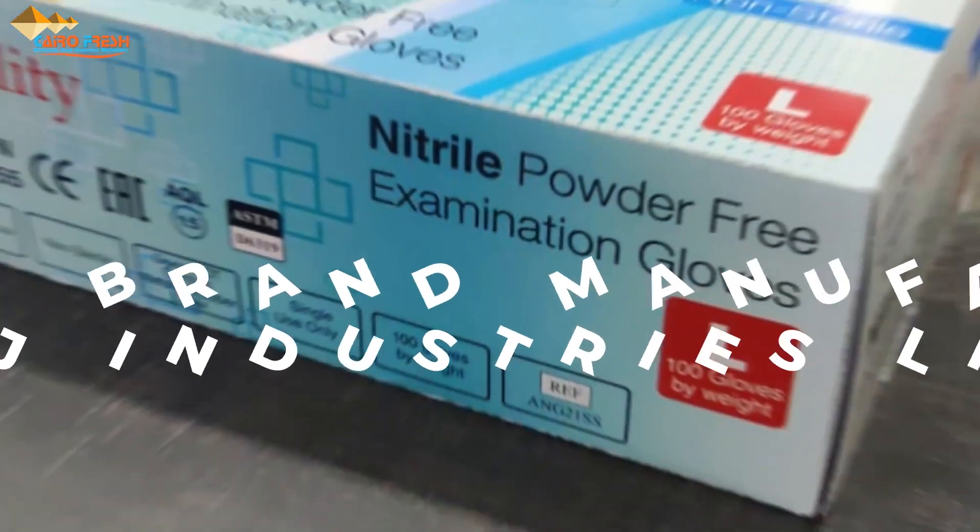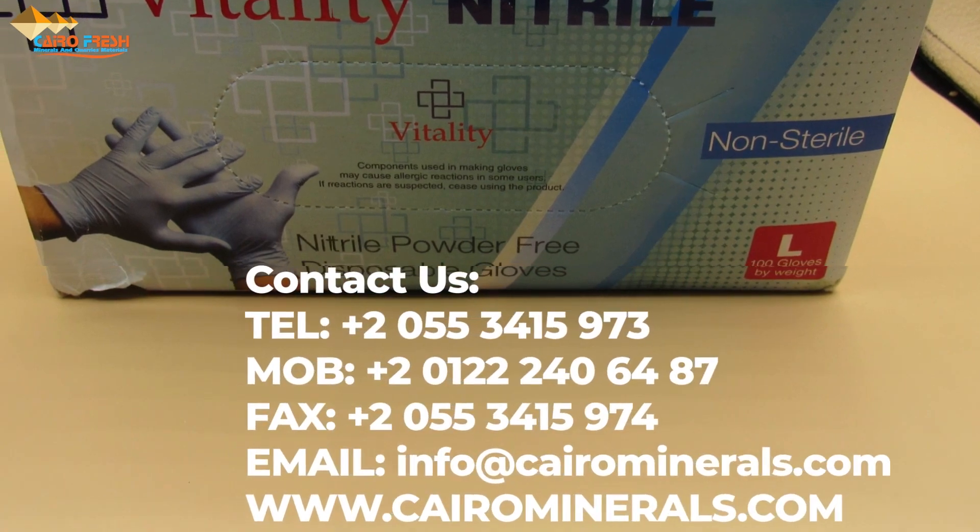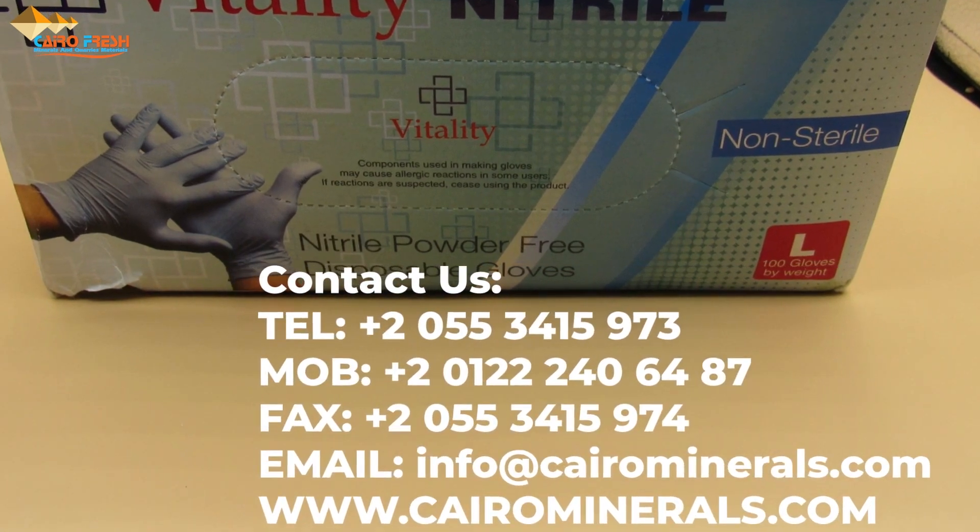100 pieces in every box, from extra small to extra large, with a 3-year shelf life. Produced and manufactured under FDA, CE, and ISO Quality Management.